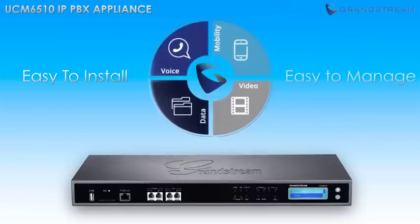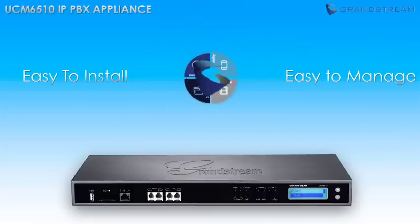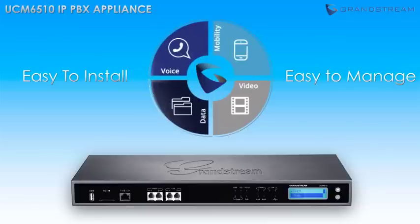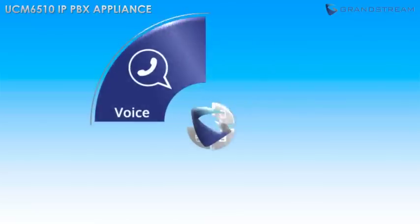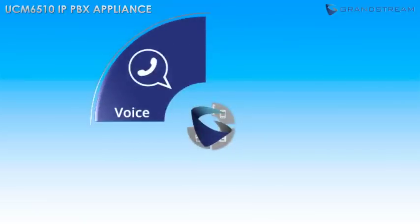If you are looking for an easy-to-install, easy-to-manage IP PBX for E1, T1, or J1 networks with industry-leading unified communication features and support for up to 2,000 users, then the UCM 6510 is for you. Voice is the cornerstone of any IP PBX, and the UCM 6510 features a long list of fully customizable voice features.